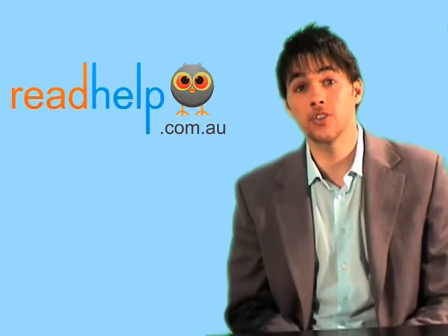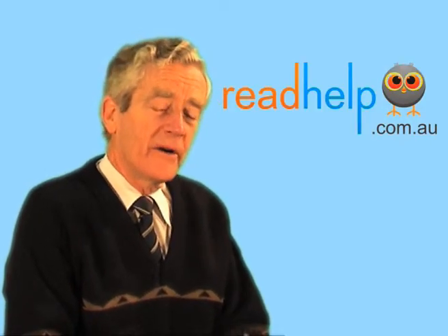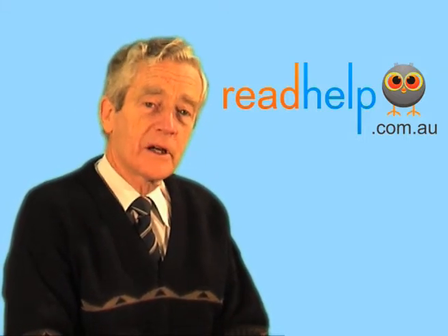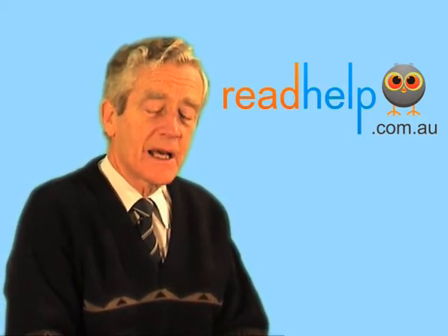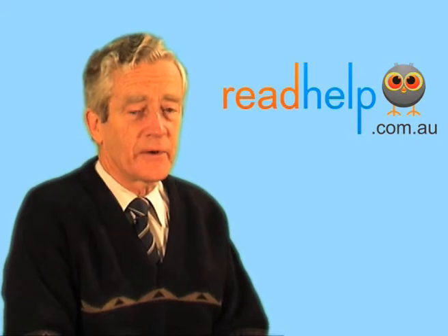I've heard that diet is a factor — is the food that a child eats important to their reading? I don't think it is with a dyslexic child. You often find that it is with a child who has, for example, an attention deficit disorder. Diet is often helpful there, and sometimes even with dyslexic children supplementation is helpful, like with omega-3 supplements for example.